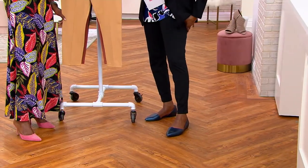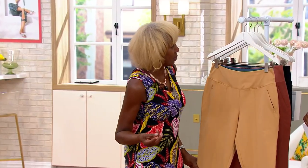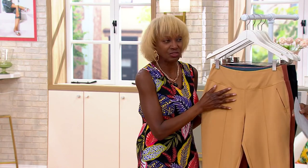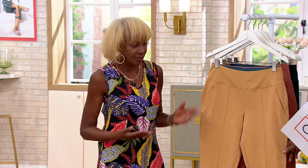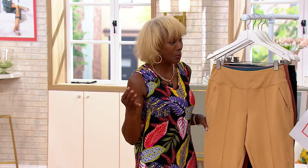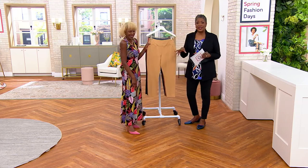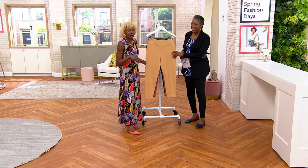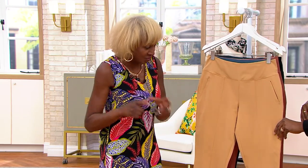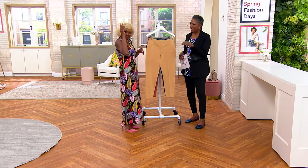My assistant Debbie in Florida rides horses and she loves this pant — she actually rides in it. She said 'it keeps me together.' So whether you're riding, walking, chasing grandkids, or chasing after your husband, this is it. I wear this on the plane all the time — I have my tissues, my phone, my driver's license in the pocket. When I get to the front of the line, boom, everything's there and you can zip it up so it's secure.